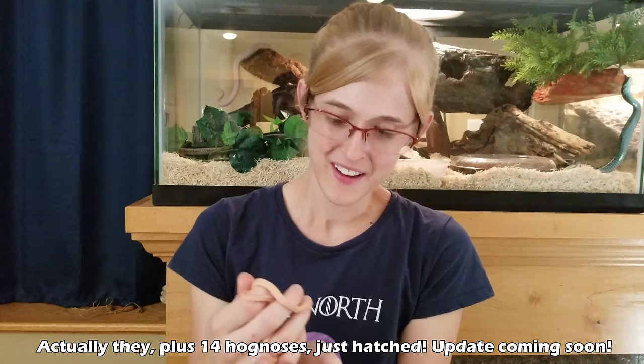Wish us luck with feeding 29 baby garter snakes plus 18 baby bull snakes, and we have 27 more bull snakes due to hatch in the next couple of weeks. Wish us luck and we'll see you next time.